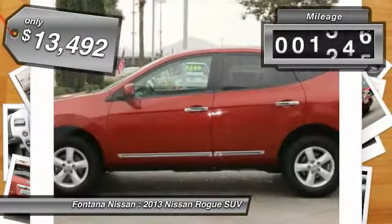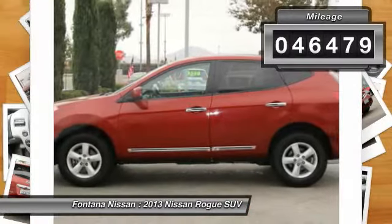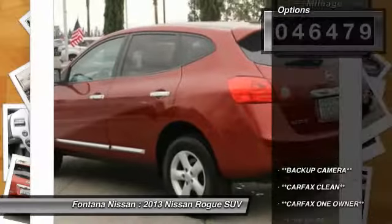This vehicle has less than 50,000 miles. Here are some of this vehicle's great options: dual airbags,